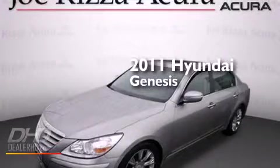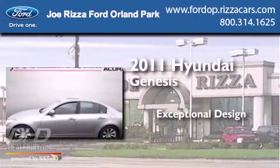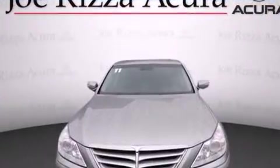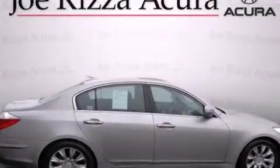This is a 2011 Hyundai Genesis. Features include heated seats, a navigation system, a rear view camera, alloy wheels, leather seats, and side impact airbags.